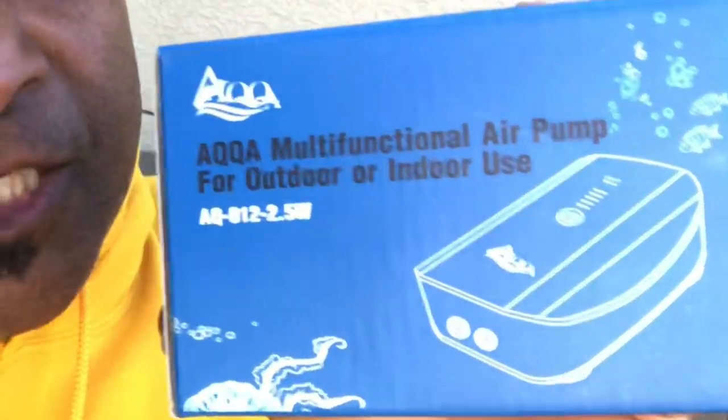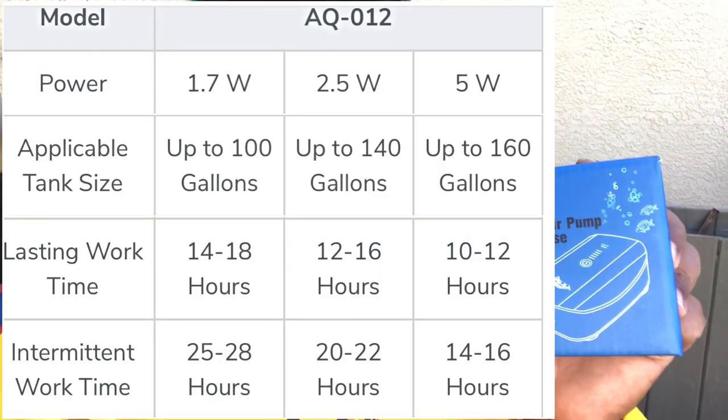This product right here is the AQQA — the company is named Aqua, spelled A-Q-Q-A. Hyger owns this company too, and I'll have all their links in the description. This is the game changer: a rechargeable lithium battery aerator. They have three different sizes — a 1.7 watt, a 2.5 watt, and a 5.0 watt, each for different sizes of aquariums. The 1.7 watt is good for up to 100 gallons, the 2.5 watt up to 140 gallons, and the 5.0 watt is geared towards 160 gallons.